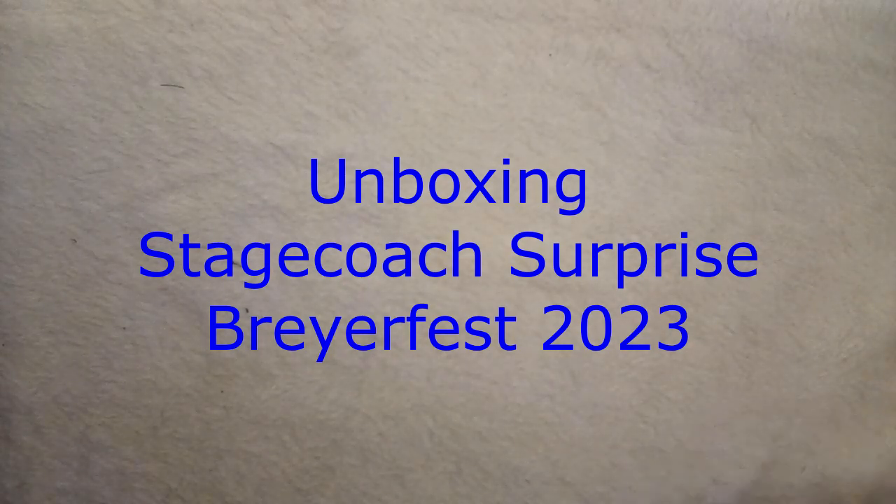Welcome to Model Horse Tax School. My name is Keri and today we're going to unbox a Stagecoach Surprise.